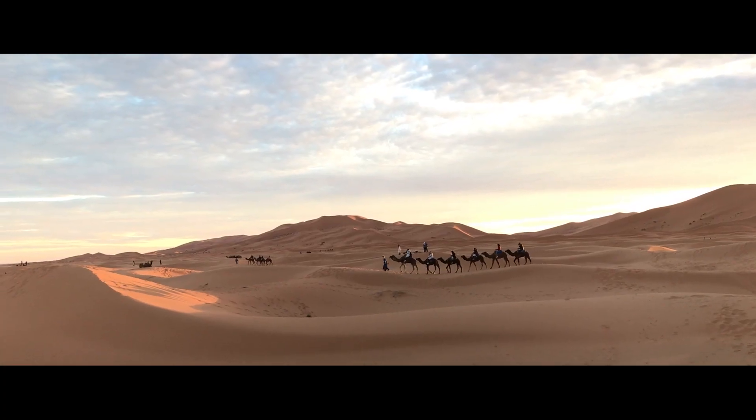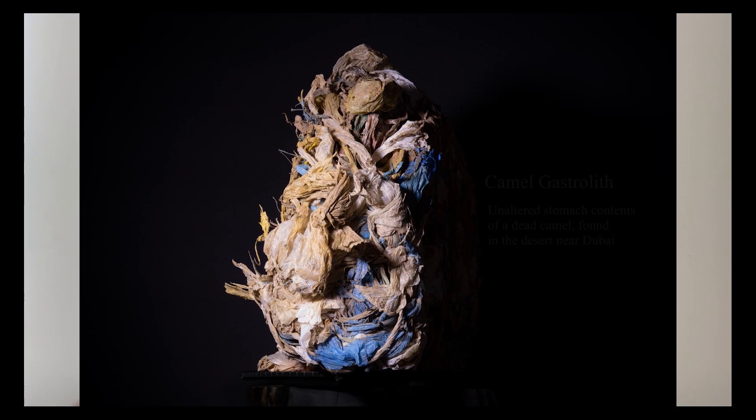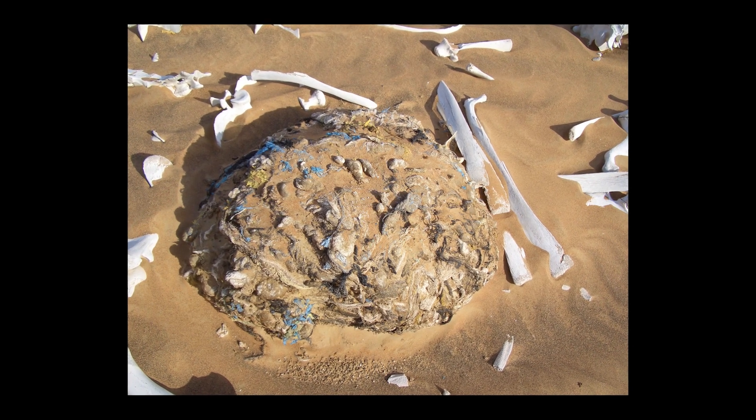We went 60 miles into the desert over rolling sand dunes, looking over these beautiful landscapes. You might see little piles of white here and there — those were piles of bones, and that's normal. We began digging inside the rib cage of one skeleton, and as we got deeper I began seeing plastic trash inside the ribs. There was this mass of plastic bags being unearthed, and by the time we got it out of the ground it was the size of a small suitcase — solid plastic bags.